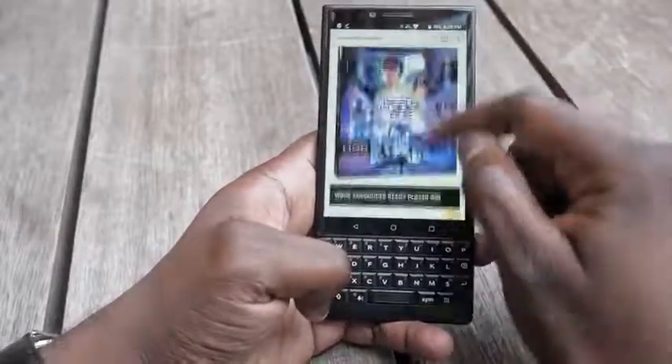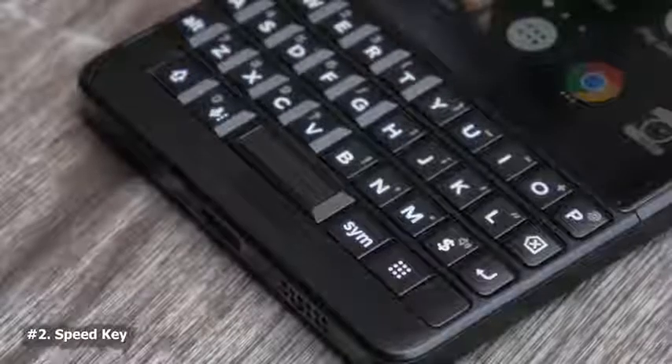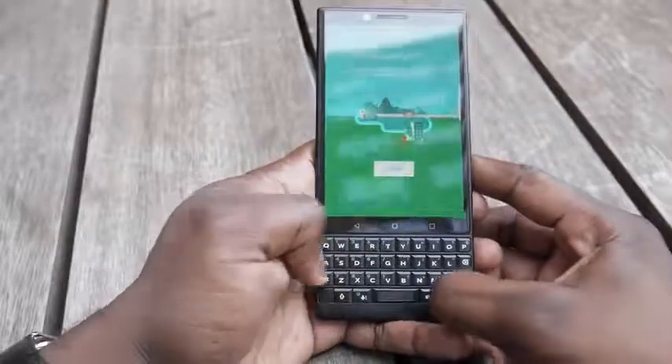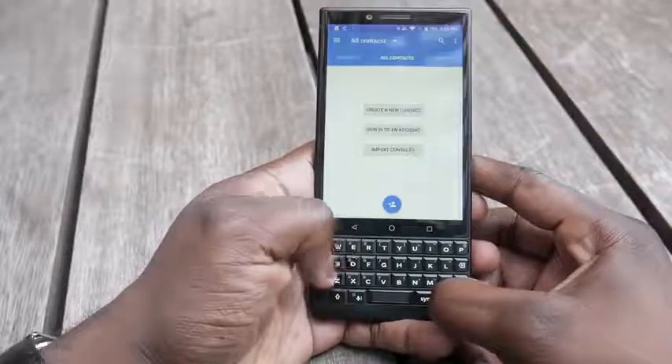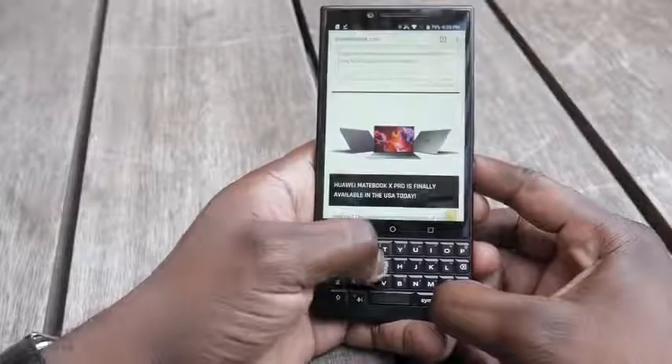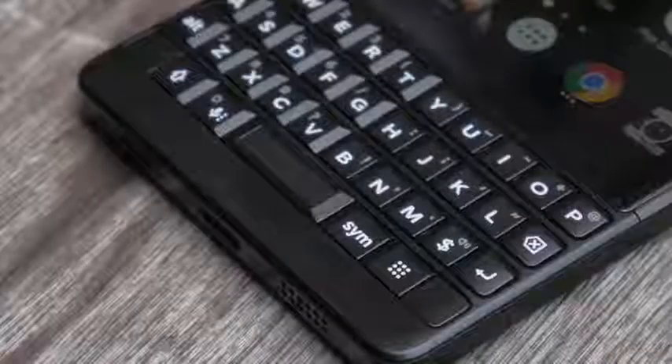You can program those keys 52 times — long press and short press to either any application, contacts, or anything you want to program on the device, which gives you multitasking on a different level. That brings us to our second feature, which is the brand new Key button that looks like a little BlackBerry logo on the corner of the right-hand side of the keyboard. That allows you to now officially switch between applications without going to the home screen. You can switch left or right by just holding that button to go from, say, maps to a different app, to camera, to Chrome.